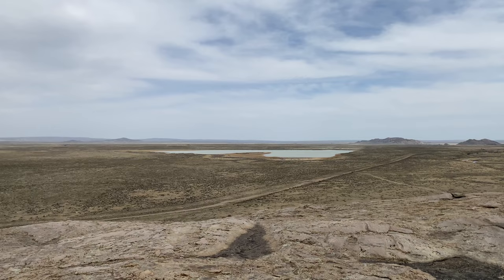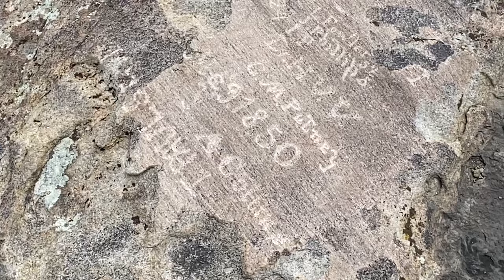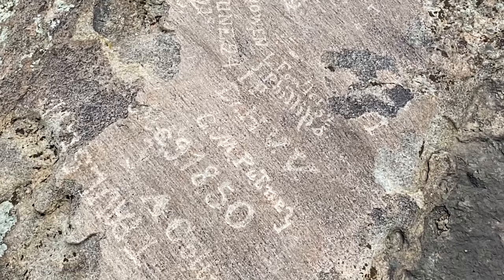Pioneers would often stay here, climb this rock, and carve their names, initials, and dates into the rock. Standing at the top, all around me I can see these carvings in the rock, some of them going back to 1850, the 1840s — quite a bit further back than you might first believe. This is why it was often called the Register of the Desert, and people would carve their record that they came by here into this rock.